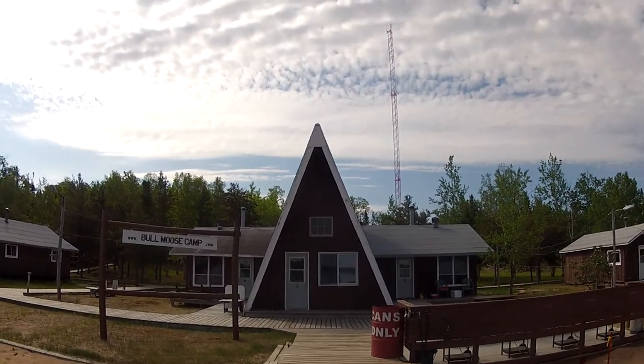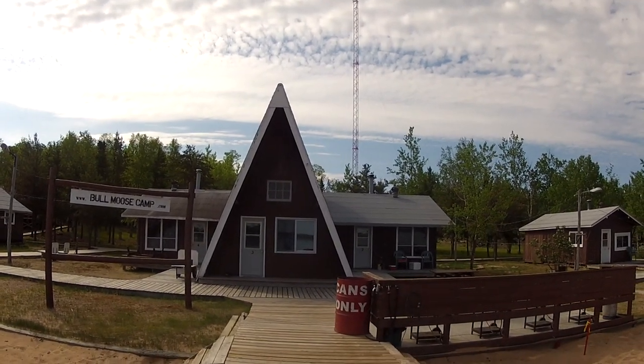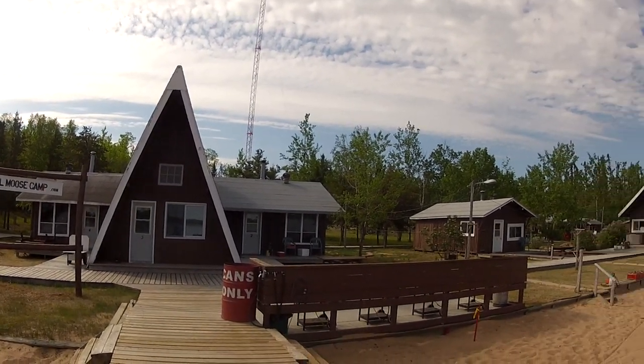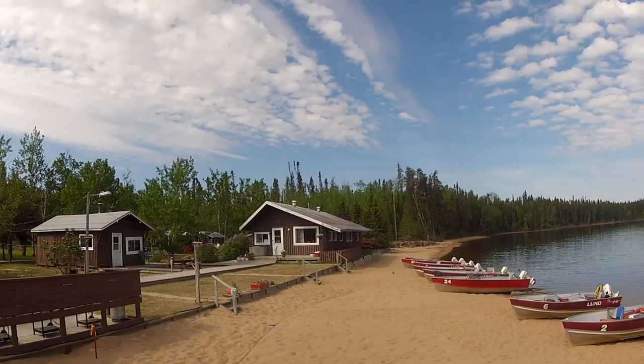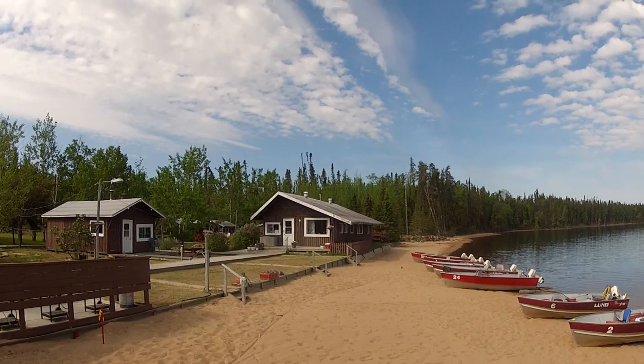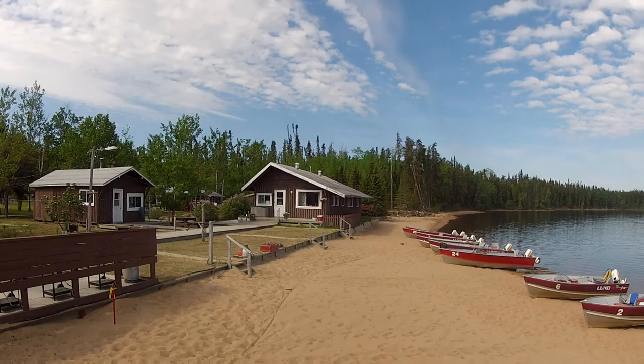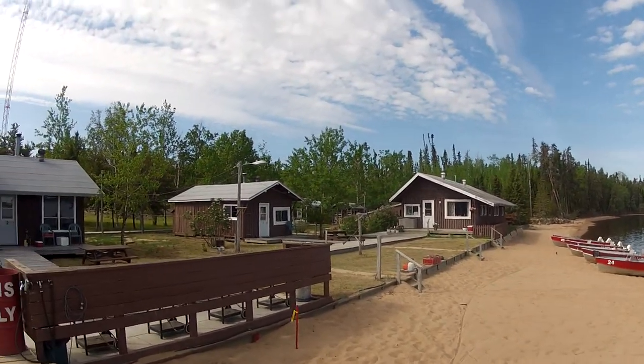The A-frame here was built in '71, '72, '73 — somewhere in that range. It's one of the two original buildings. The other was the sloped-roof building there, which used to be the Ice House, but that's where Tom and Shara, the current owners, live. Tom's family has owned this facility since 1980.